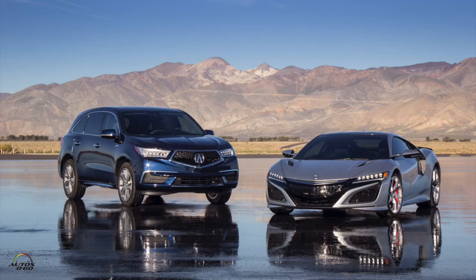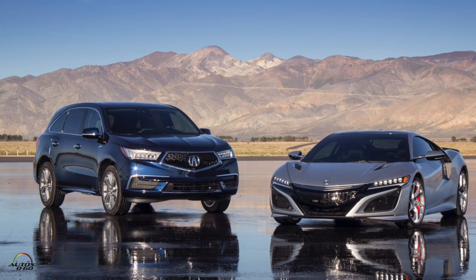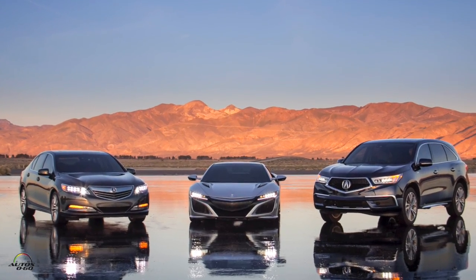Whatever strategy Acura has with not giving more high performance — maybe they're going to come up with something different, like putting the hybrid system from the NSX as they did with the MDX, which could improve horsepower. That would happen at the redesign, not at a refresh, because then you're really messing with it. Basically underneath, this is an Accord — much, much better.